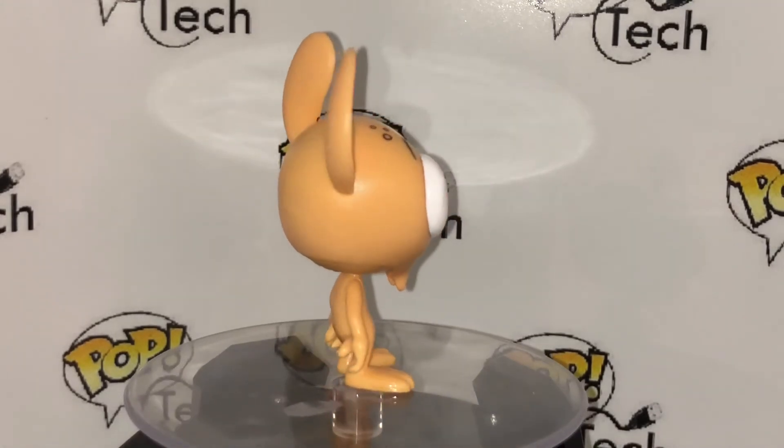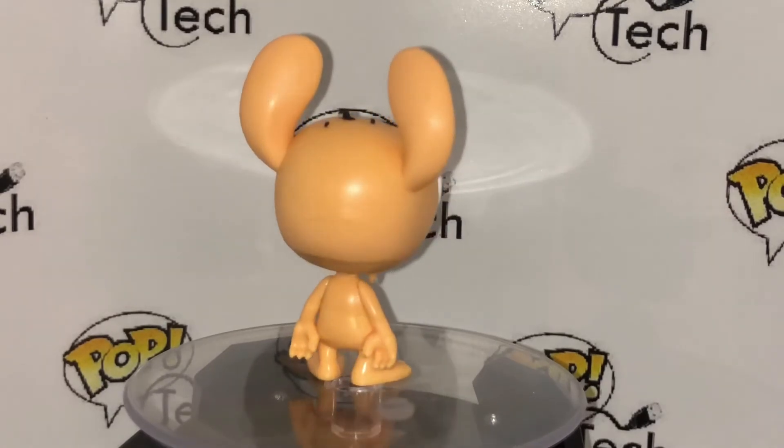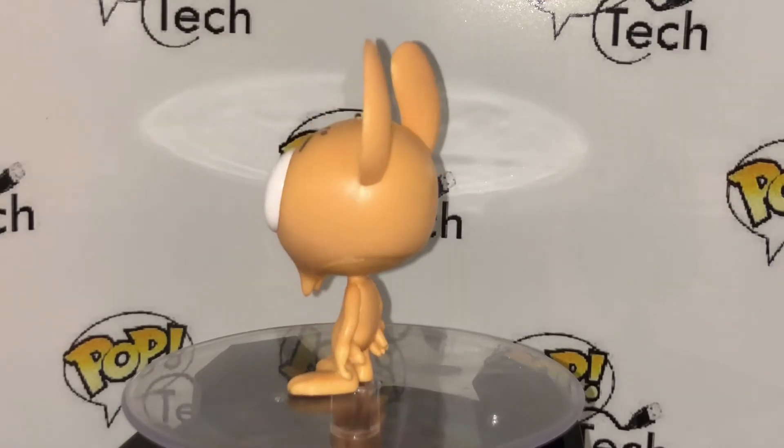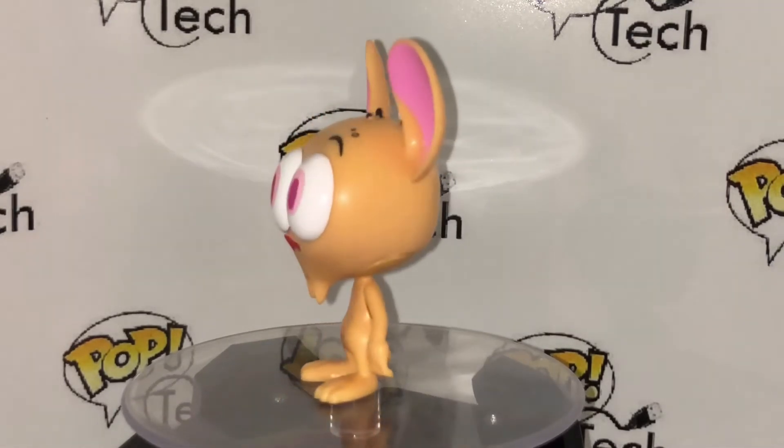Look at the details on top of his head — even the hair. The little pieces of hair. And his eyes are like... I just noticed his eyes are peach. You see his eyes are peach? I must not be looking at it that much.